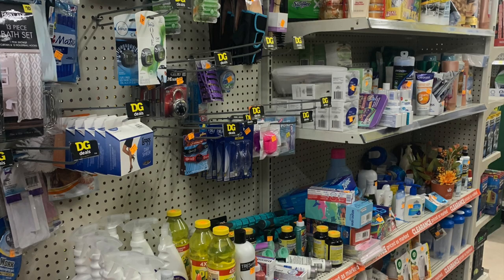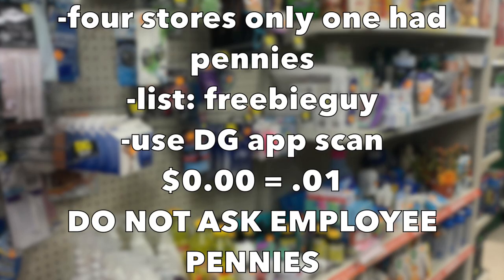Where did I find all this stuff? Did I have to scour the store? No. At the Dollar General I went to the clearance section, opened up the Dollar General app, and started scanning — that's how I managed to find this. The red dot back-to-school stuff pennied out today and it's available until all the pennies are off the floor. Of the four stores I went to today, only one store had pennies.